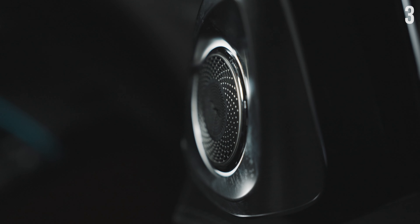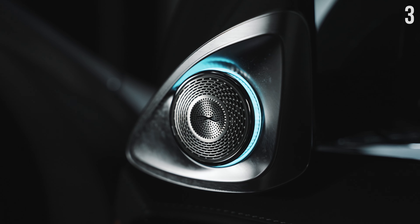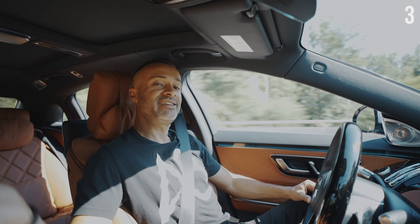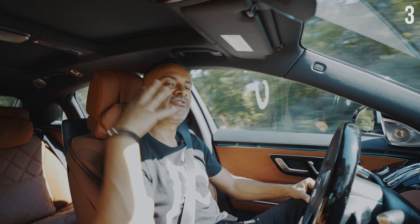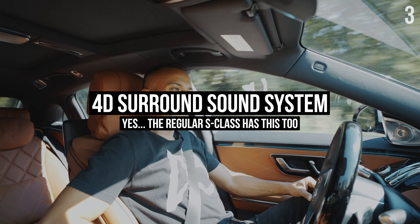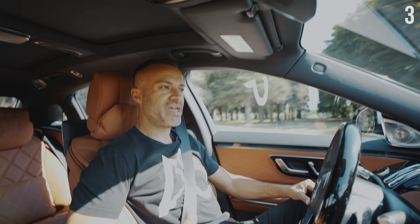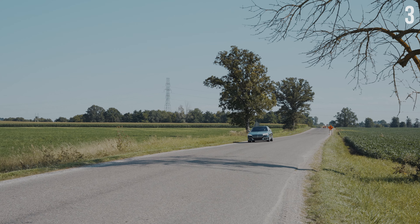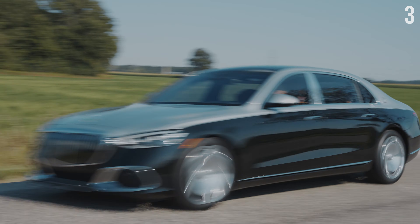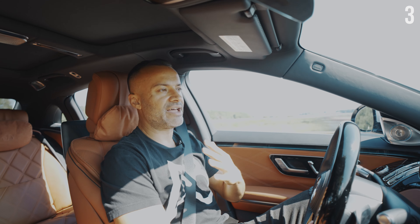I had to turn the volume down — this thing has 30 speakers. This Burmeister sound system is crazy. Everywhere I look, there are speakers. I couldn't even turn it past a quarter. This 30-speaker Burmeister system has active noise cancellation, but it also has something called 4D sound, which has speakers in the seats to give you bass — not just around you. It is crystal clear. This is by far the best sound system, hands down, in any vehicle that I've ever driven.